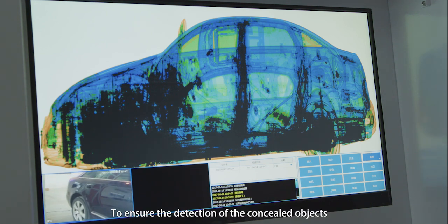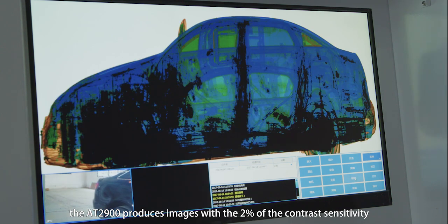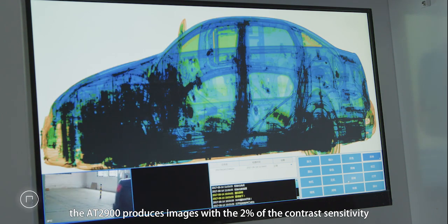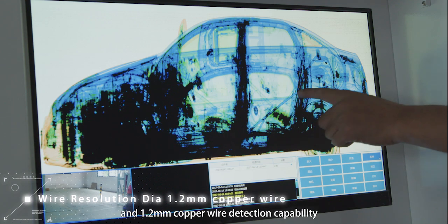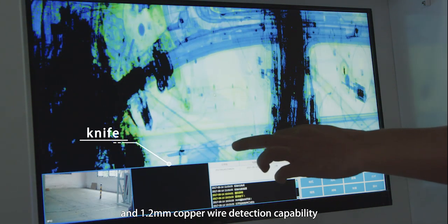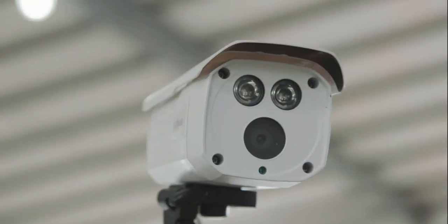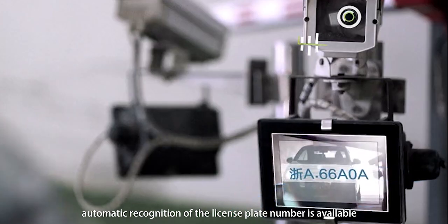To ensure the detection of concealed objects, the AT2900 produces images with 2% contrast sensitivity and a 1.2 mm copper wire detection capability. Upon request, automatic recognition of the license plate number is also available.